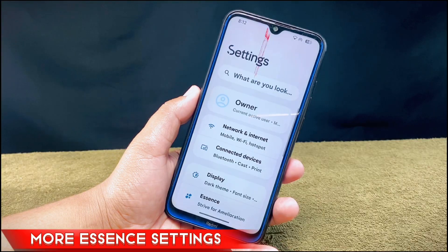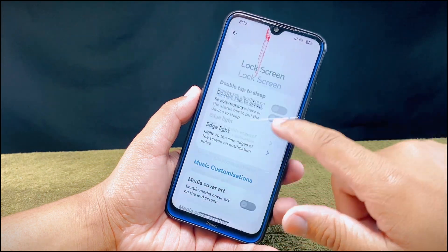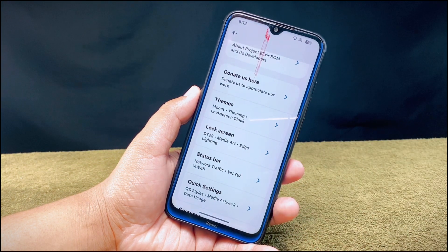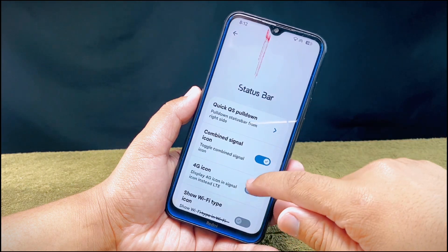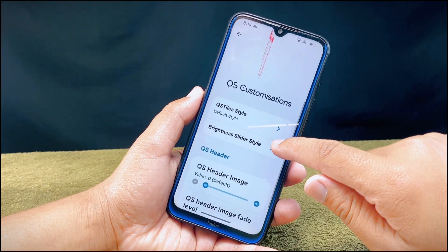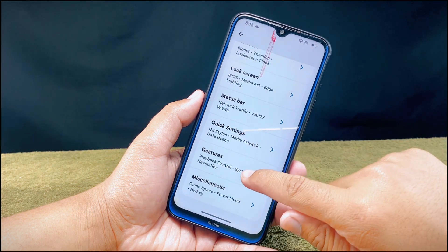The Essence section is the main customization hub of Project Elixir. You get sections like lock screen settings, status bar settings where you can do tons of customizations on status bar items, and quick settings for customizations like changing QS style, brightness slider style, QS header image, and more. You will be more than satisfied with the number of customization options it provides.